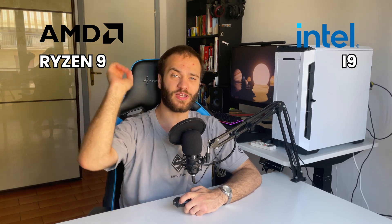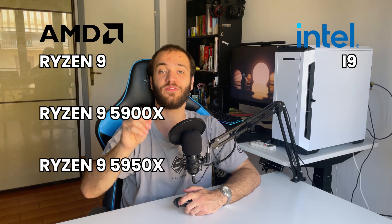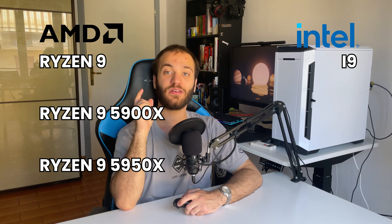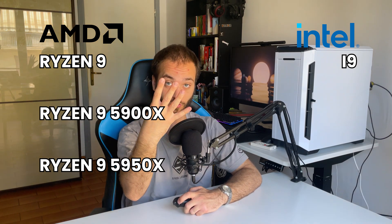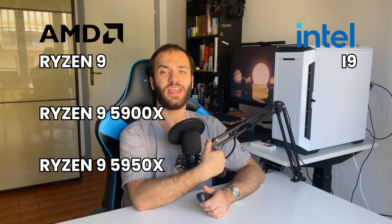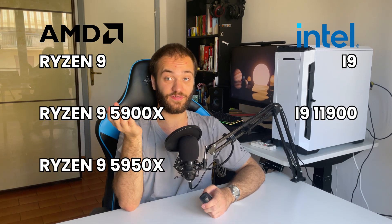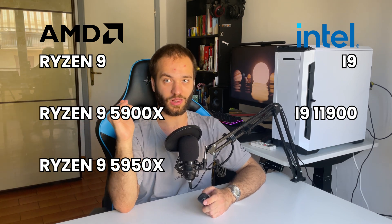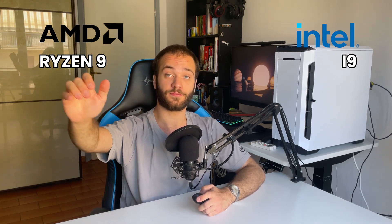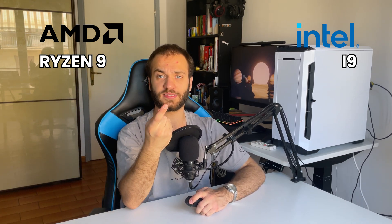Lastly, we have the Ryzen 9 5900X and 5950X, with not only a difference in clock speed but an even bigger difference of 4 cores and 8 threads, in favor of the 5950X. Intel has the i9 11900, with only one main CPU model. These CPUs are great for pro users who need to work with After Effects or heavy Premiere Pro video editing, or if you want to game at 4K with no compromises whatsoever.